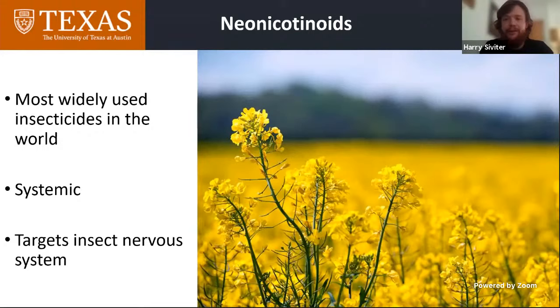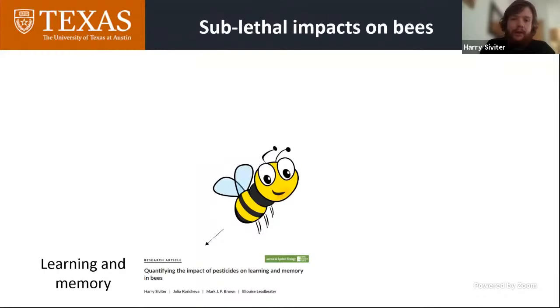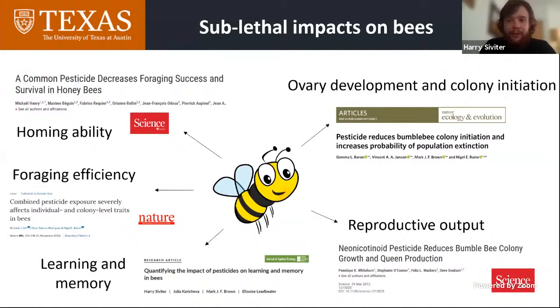One of the potential downsides of neonicotinoids is also its strength. The systemic element means they also get into the nectar and pollen of treated crops, such as canola, where bees and other pollinators can come into contact with them. There's a whole host of research showing that neonicotinoids can have sublethal impacts on bees — things like learning, foraging efficiency, homing ability, ovary development, colony initiation, and reproductive output.